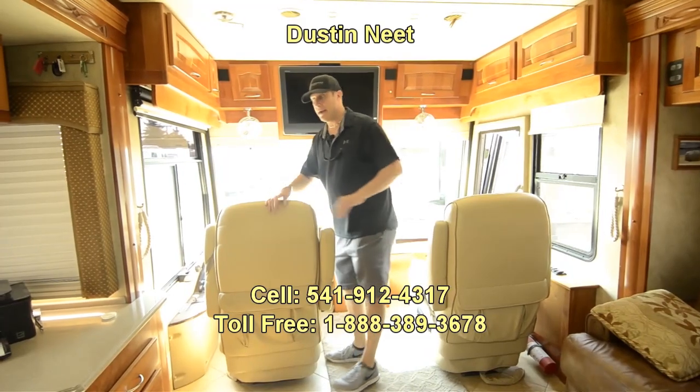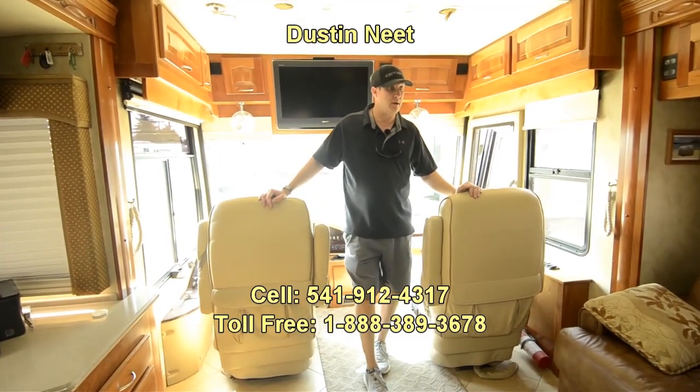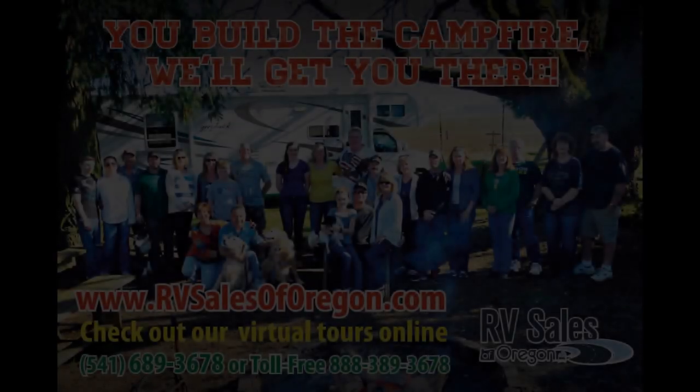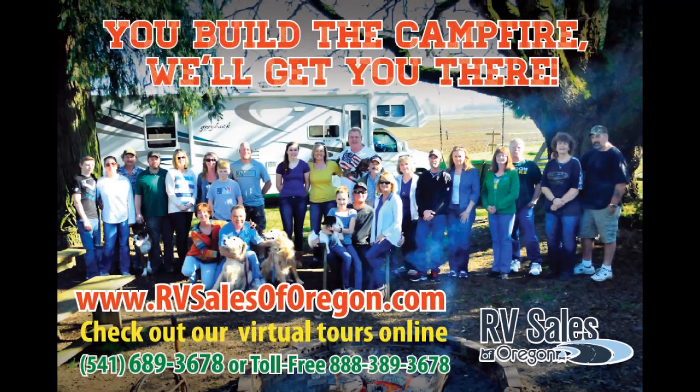Got any more questions? Feel free to drop me a line — ask for Dustin. You can shoot me an email or phone in. Have a good rest of your day. Thank you.